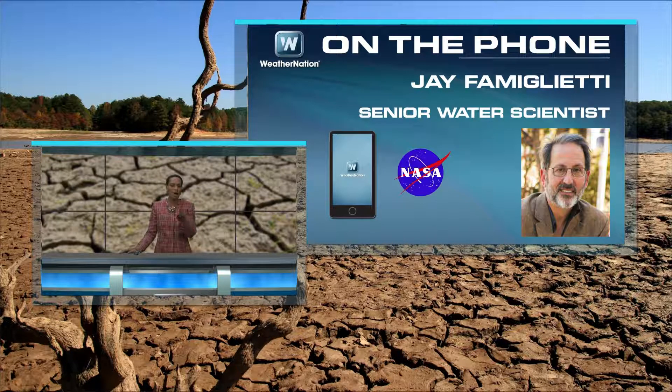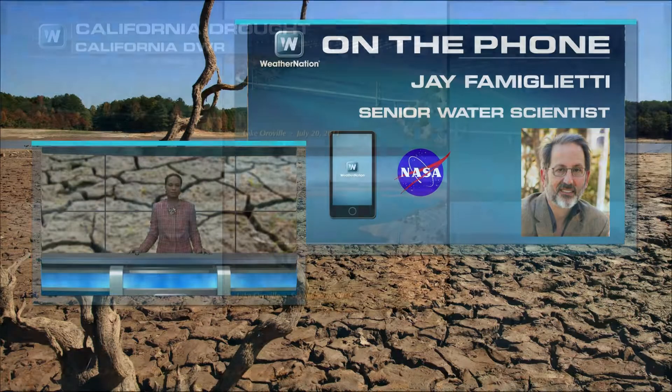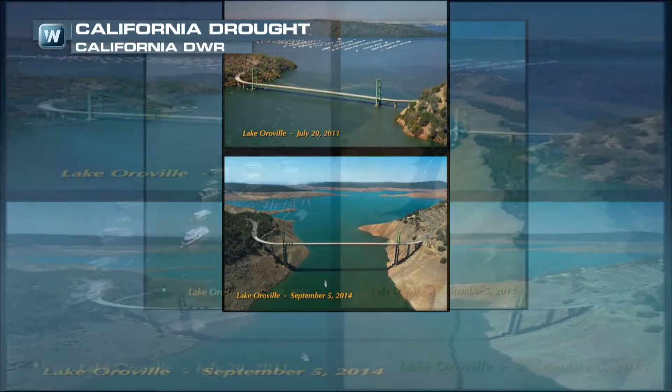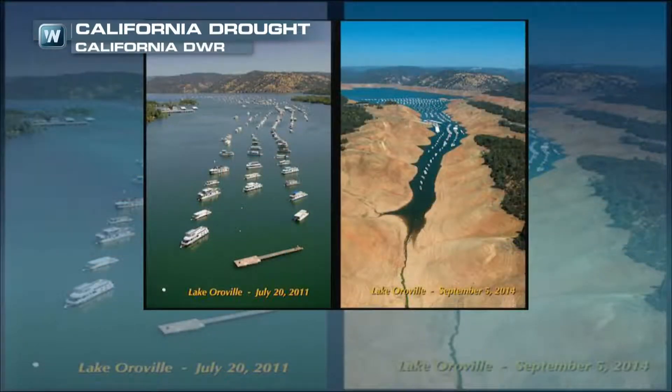Thank you for having me. The information that you guys released today said that we would need several trillion gallons to effectively get rid of the drought. Give me some background on what you mean by that. Well, what we've been looking at with our NASA GRACE gravity satellite mission, which actually weighs the amount of water that's left the region, is that we have quite a sizable deficit of about 43 cubic kilometers, or roughly 11 trillion gallons of water, just to get back to normal dry conditions.